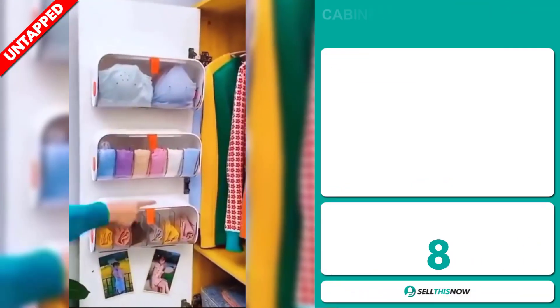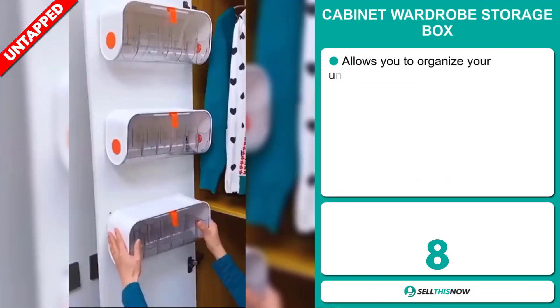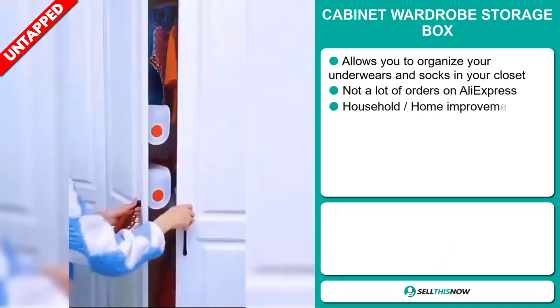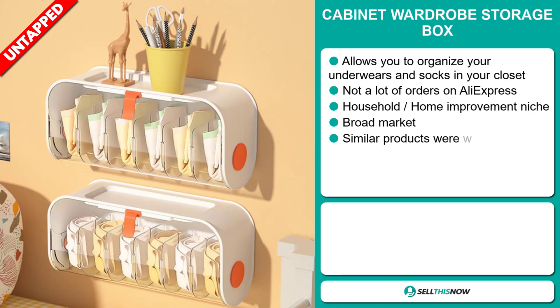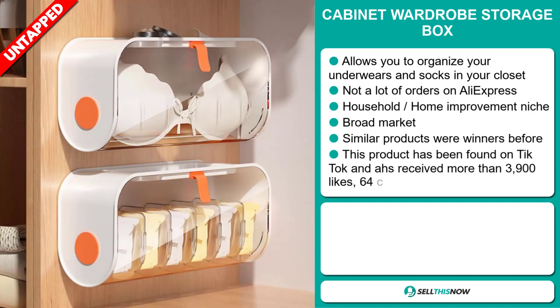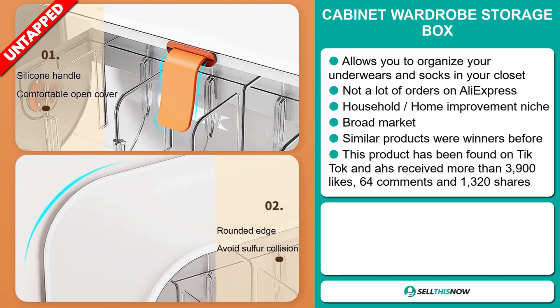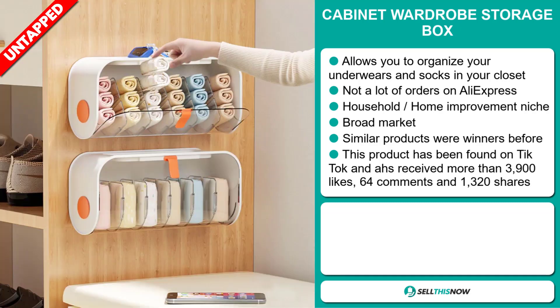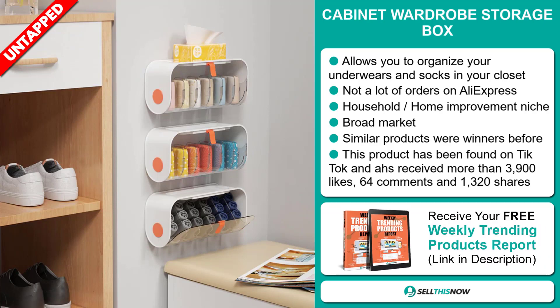Our next product is the Cabinet Wardrobe Storage Box. This allows you to organise your underwears and socks in your closet. We also think it has a lot of untapped potential — so far there haven't been many orders on AliExpress, so you could definitely take advantage of this. It falls under the household home improvement niche market, and we think it has a broad market base. Similar products were winners before on the market.